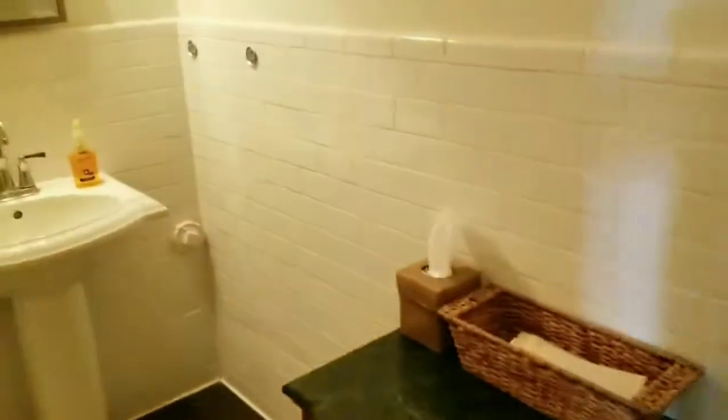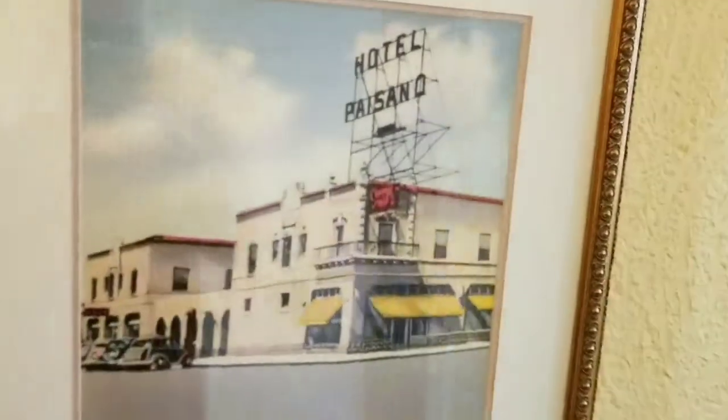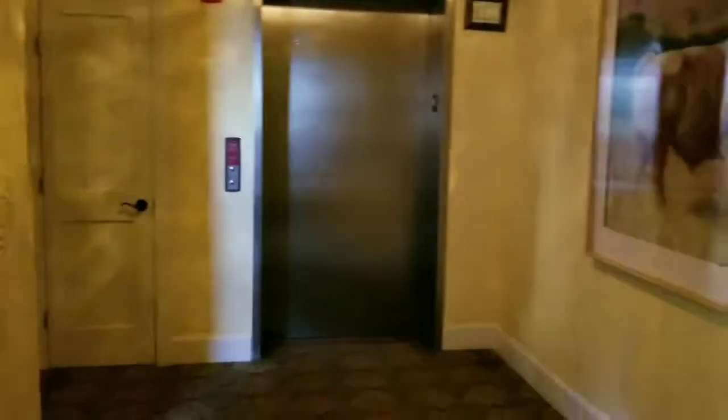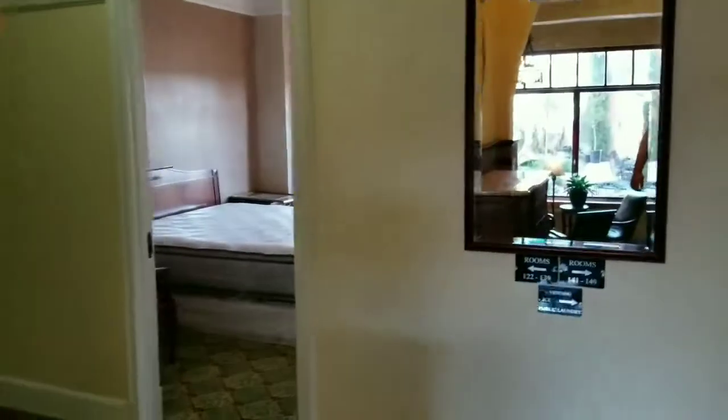I'm going to go look into the men's room just because — oh, it's a small bathroom. There's someone in there right now on the phone. How cool — there are actually rooms up in here.